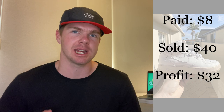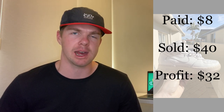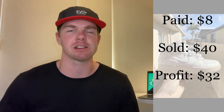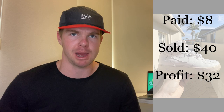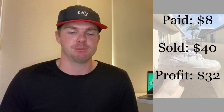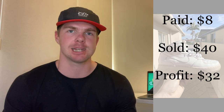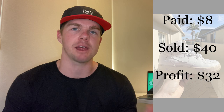The issue with these Nikes was the size — a size 6 youth or 5.5 UK — so they sold to a younger person. I knew that was going to limit my market because it wasn't open to too many people. But they sold for $40 and I was able to make a profit of $32. It took a little bit longer than my normal sales cycle, but I knew there was always going to be a buyer coming.